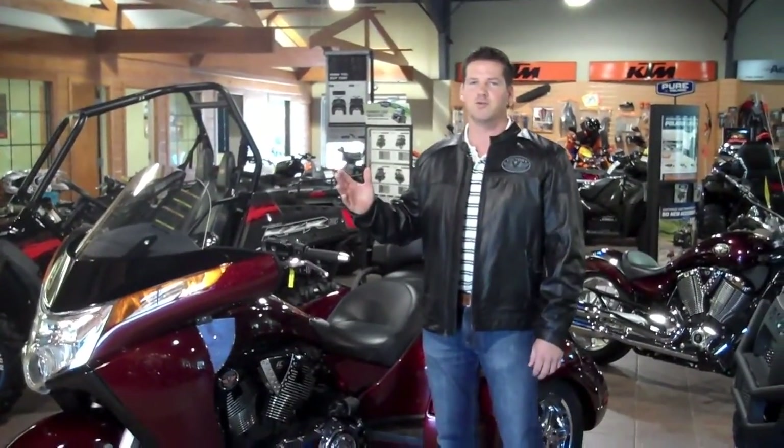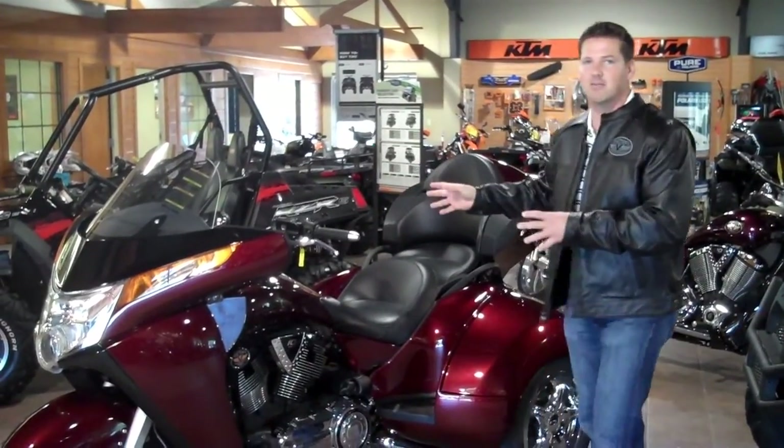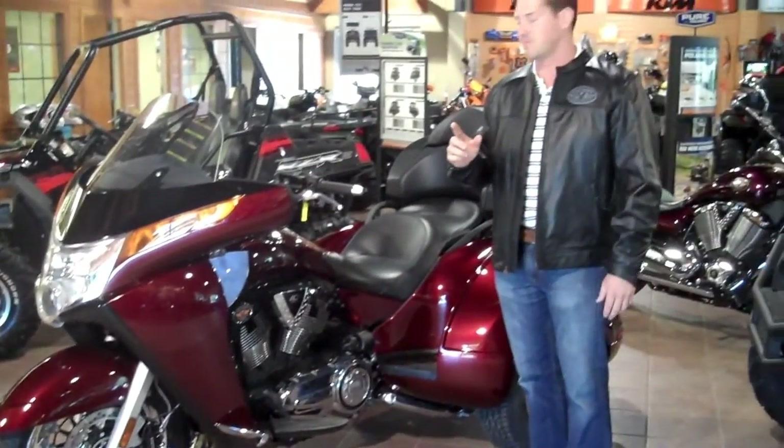Hi, welcome to the Clarice of Gainesville YouTube edition. We're going to show you a little bit about the new 2011 Lehman trike that we have put out here set up on our Vision platform.